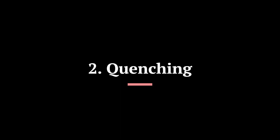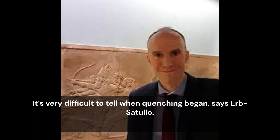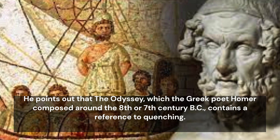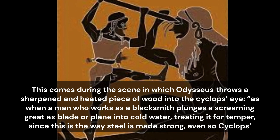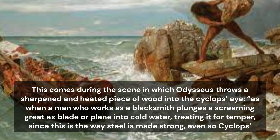2. Quenching. Quenching is another process of making iron harder and more brittle that became important during the Iron Ages in Europe and Asia. Iron itself isn't necessarily harder than bronze, but once transformed into steel, which is harder than bronze, quenching can make steel stronger. It's very difficult to tell when quenching began, says Absatullo. He points out that the Odyssey, which the Greek poet Homer composed around the 8th or 7th century BC, contains a reference to quenching. This comes during the scene in which Odysseus throws a sharpened and heated piece of wood into the Cyclops' eye: "as when a man who works as a blacksmith plunges a screaming great axe blade or plane into cold water, treating it for temper. Since this is the way steel is made strong, even so Cyclops' eye sizzled about the beam of the olive."